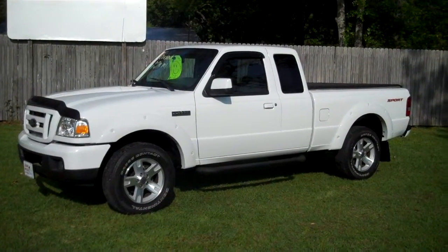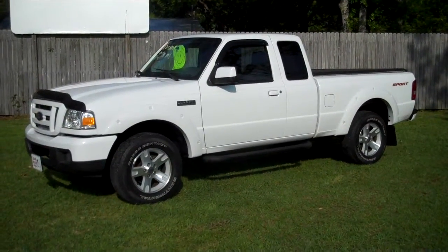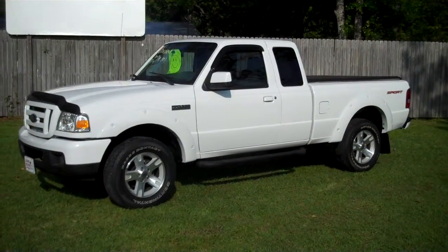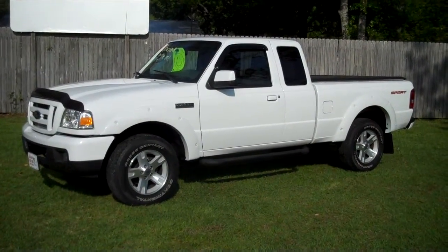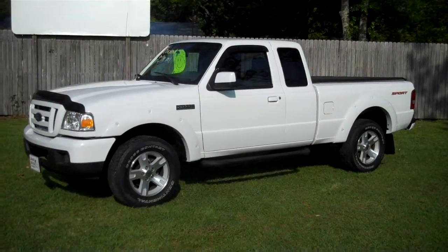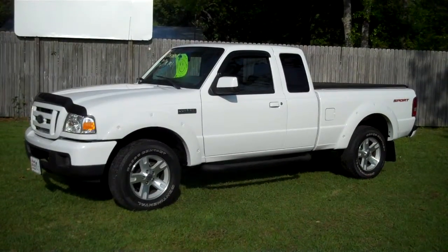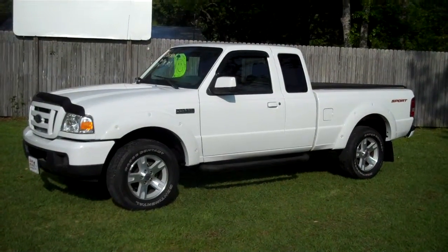We're looking at a 2006 Ford Ranger Sport Package, two wheel drive, automatic. The little truck has power windows, power door locks, cruise control, nice wheel package, the vinyl cover, bed liner, and running boards.